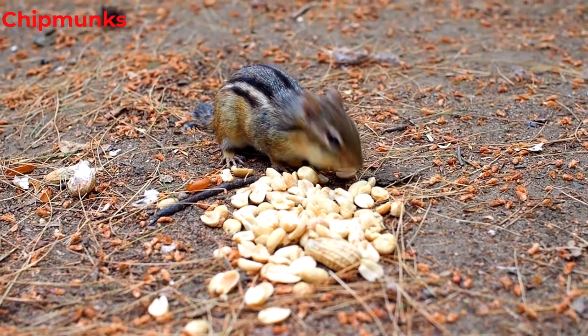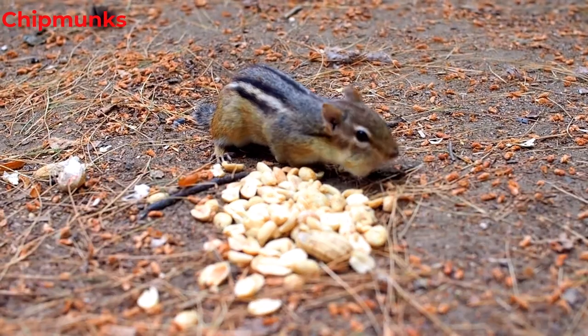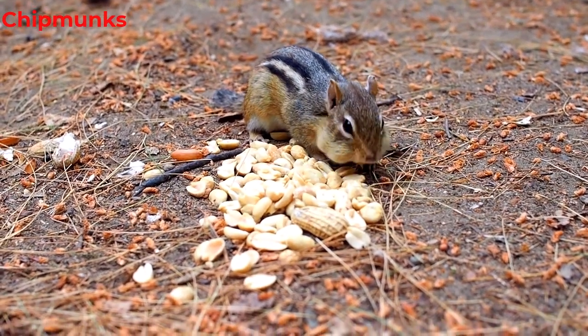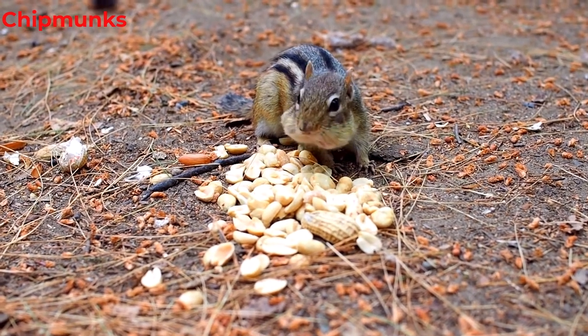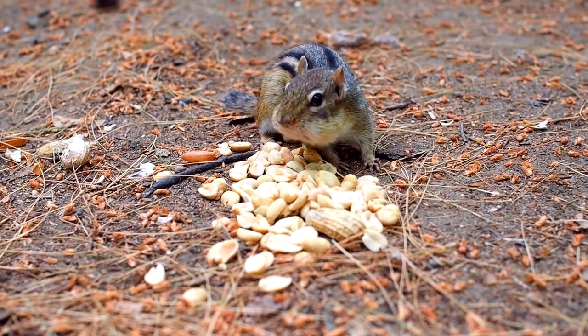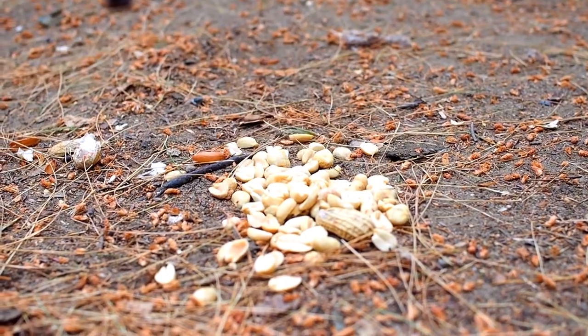This chipmunk is offered some peanuts. These peanuts are much more than the chipmunk can carry at one time. He is going to fill the cheek pouches with the peanuts and drop them in the den, making a few rounds to take all the peanuts. The cheek pouches will help the chipmunk gather a large cache of food in the den for winter.